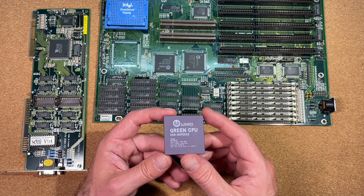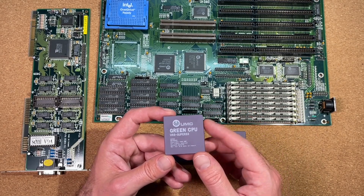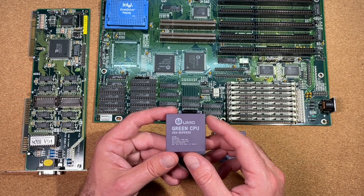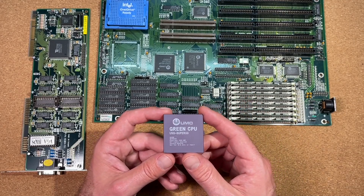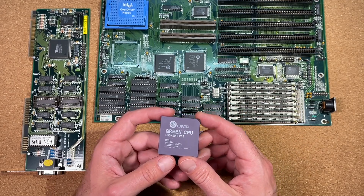The U5S got 8KB of level 1 cache and came without a floating point unit. There was also a version with coprocessor, the U5SD, but it is quite hard to find. It was available with 25, 33, and 40MHz. Here for our tests we are using the 33MHz version.